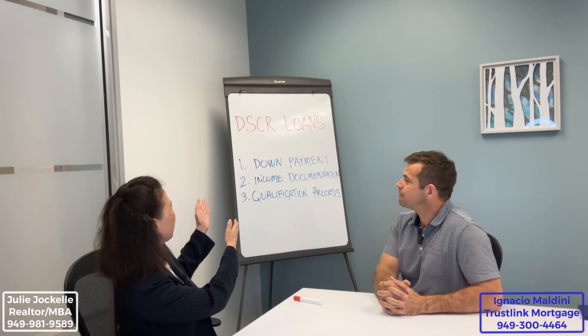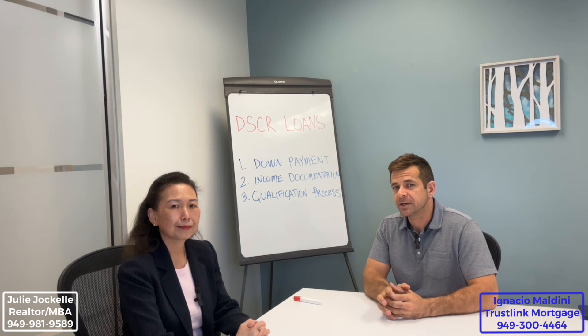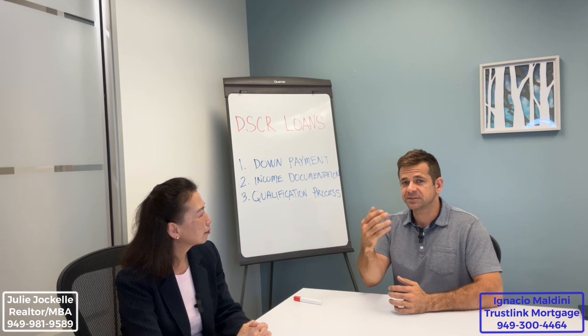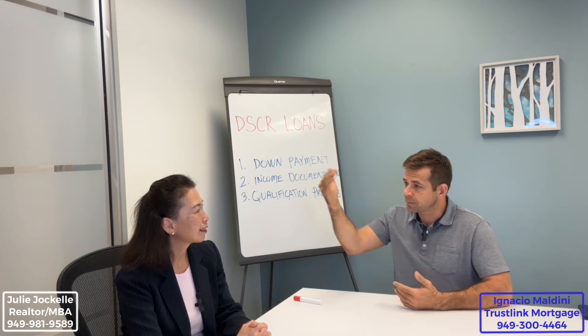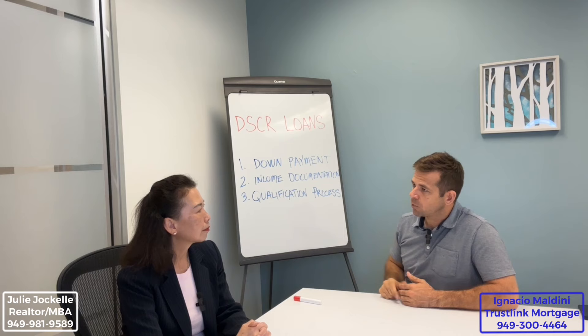How much down payment do I need? Typically for a DSCR loan, you're looking at 20% minimum. The way you qualify is based on the proposed rent versus the payment on the new home, so there is a chance you may need to put more down if the rent doesn't cover the proposed payment. By putting more down, you bring that payment down and get the debt coverage ratio into an allowable range the lender will accept.